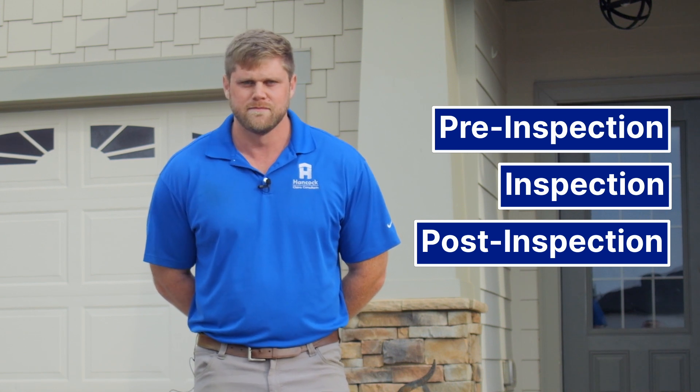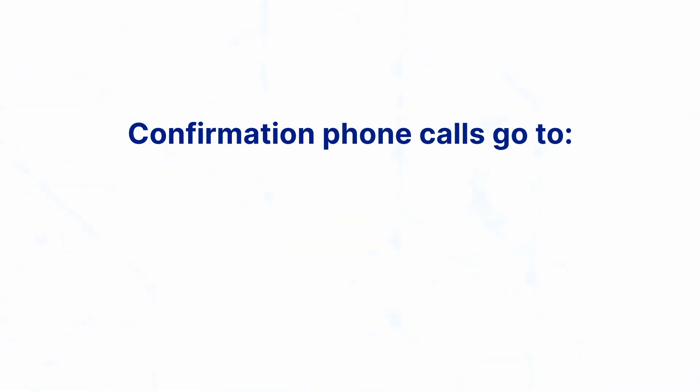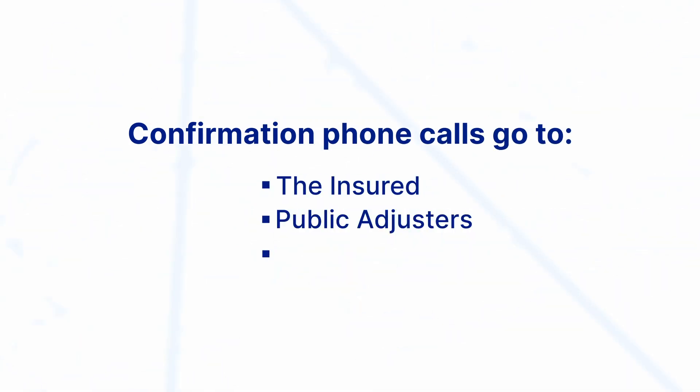The pre-inspection process includes confirmation phone calls to insureds, public adjusters, and sometimes roofers. The reasoning behind that is to make sure there has been a line of communication between our company as well as the carrier's insured, so that everybody can be on the same page as far as who's going to be there and what time we're supposed to be there.